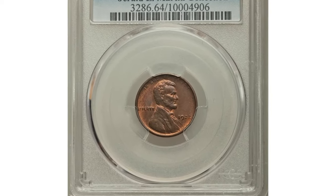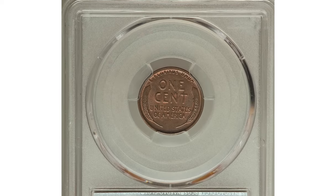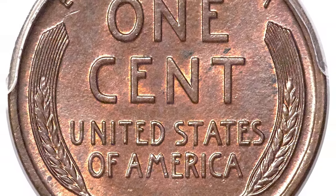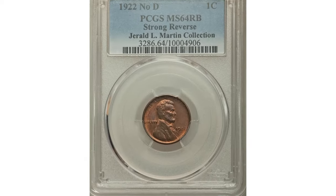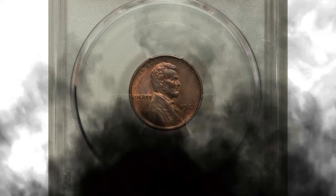Both sides of this remarkably preserved near-gem exhibit warm copper-orange tones amid a mottled overlay of glossy brown patina. Steel-blue accents are also seen. There are no outwardly distracting carbon spots on the obverse, and the surfaces are free of all but one or two abrasions on Lincoln's portrait. It was sold for $42,000.